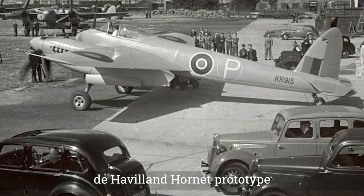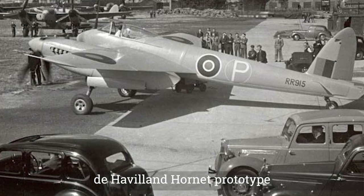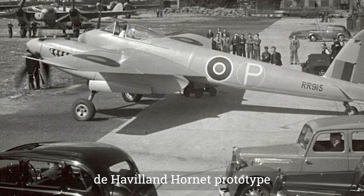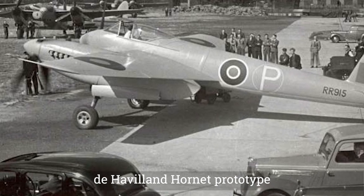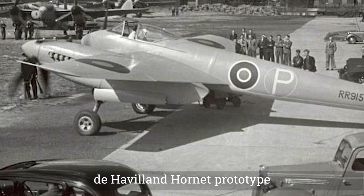In late 1942, de Havilland abandoned the night fighter concept and focused on a long-range fighter, the DH-103. The design was similar to the de Havilland Mosquito, but it was smaller and had a crew of one.